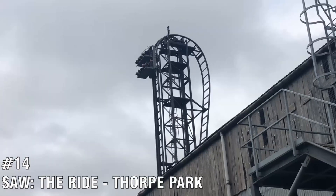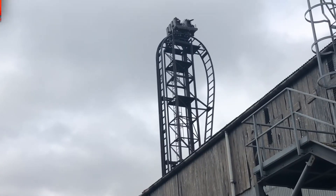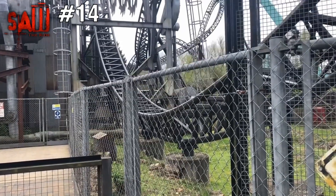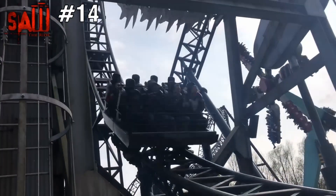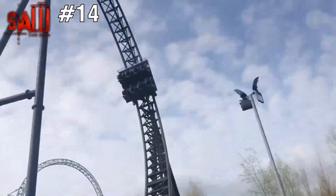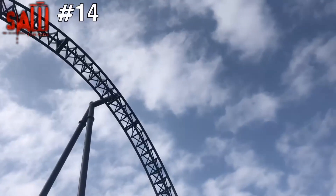Number 14 is Saw the Ride, located at Thorpe Park. This coaster has a very unique theme, twisting and turning through the Saw traps, and the beyond-vertical drop is really good and intense. If you're in the right seat it's great, but if you're in the wrong seat this ride can be rough, so it can't rank higher than this.